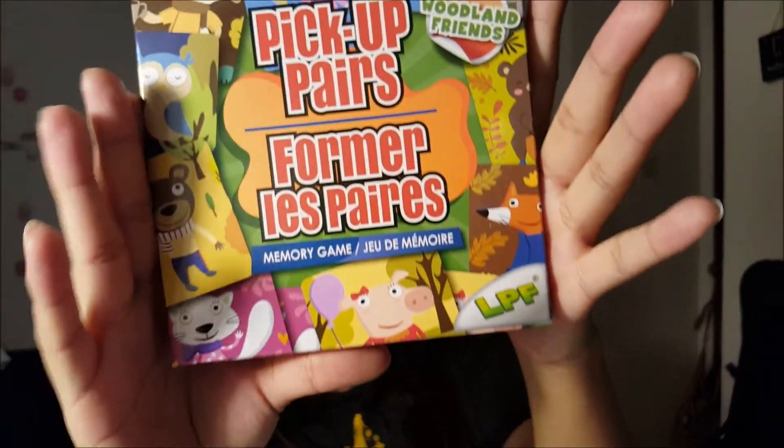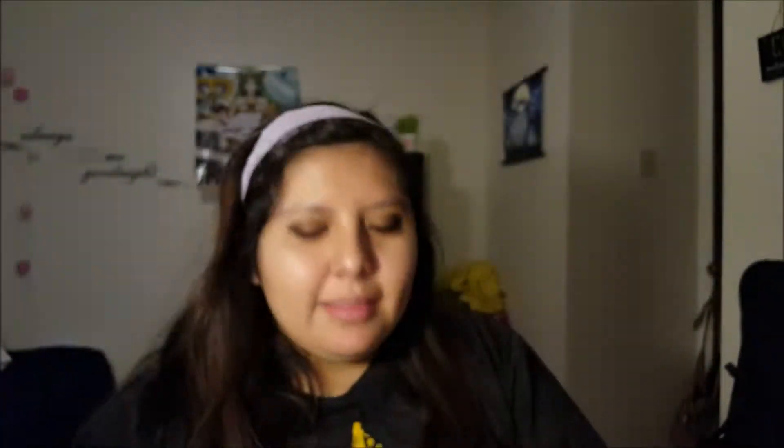We got our baby Joseph — my little cousin's little nephew — some matching cards. They have a lot of good stuff for kids at Dollar Tree.